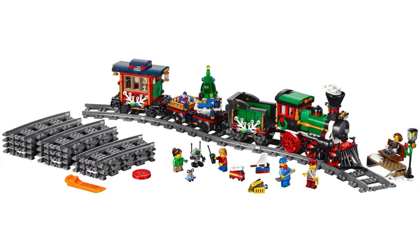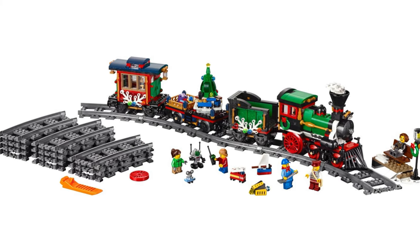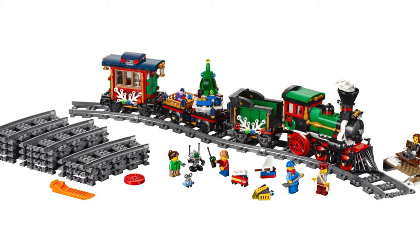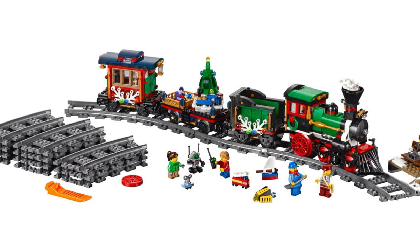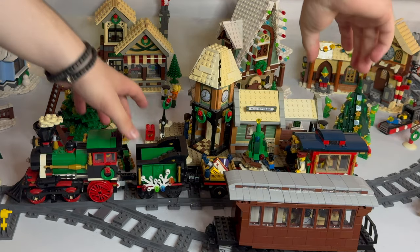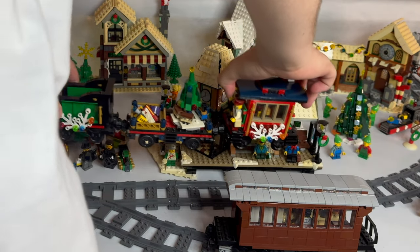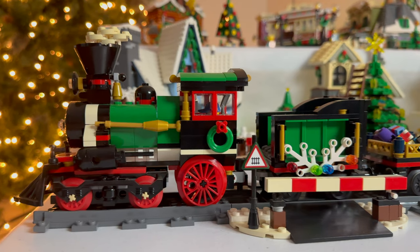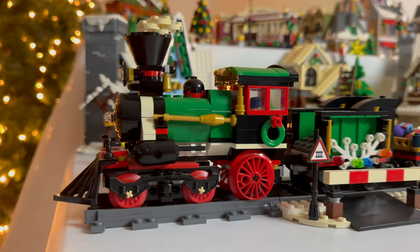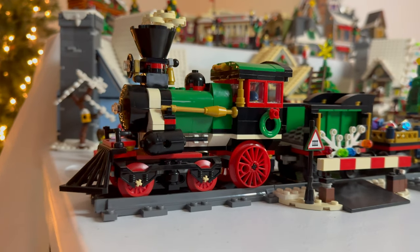After nearly a decade of waiting, LEGO fans were treated to another Christmas train set — the Winter Holiday Train, Set 10-254 — with power functions compatibility and a classic steam engine. This train featured almost the same color scheme: red, green, white, and black. But this time we had the addition of dark blue and gold, giving the model a fancy look.